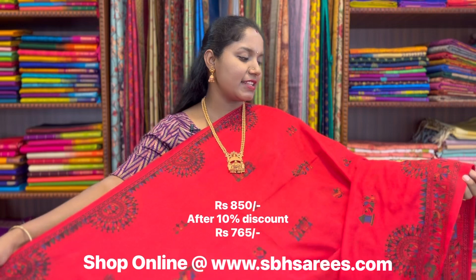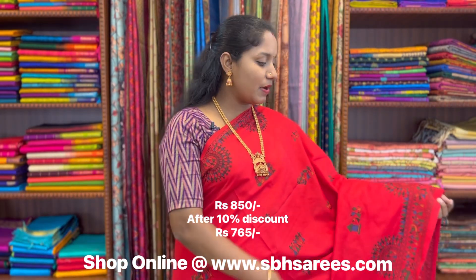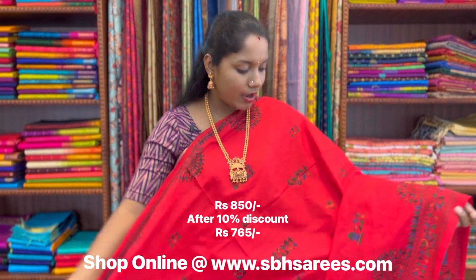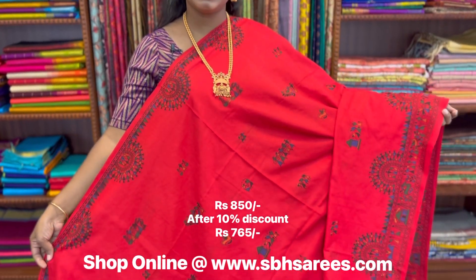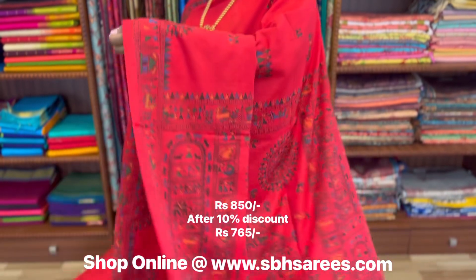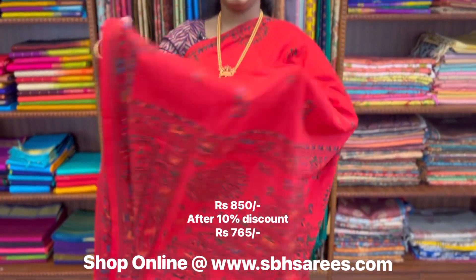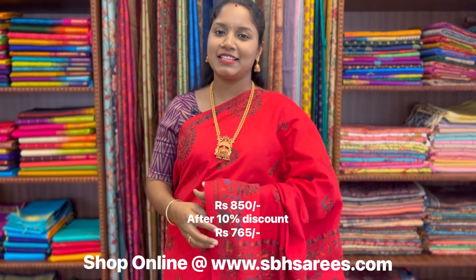This is a Bengal cotton saree in red colour. In this, we have warli printed border on both sides of the saree. On the entire body, we have warli motifs in printed pattern, with a warli printed pallu and a running blouse. The price of the saree is 850.